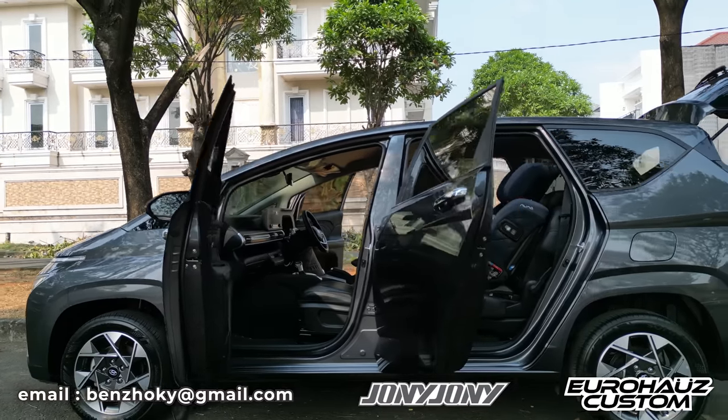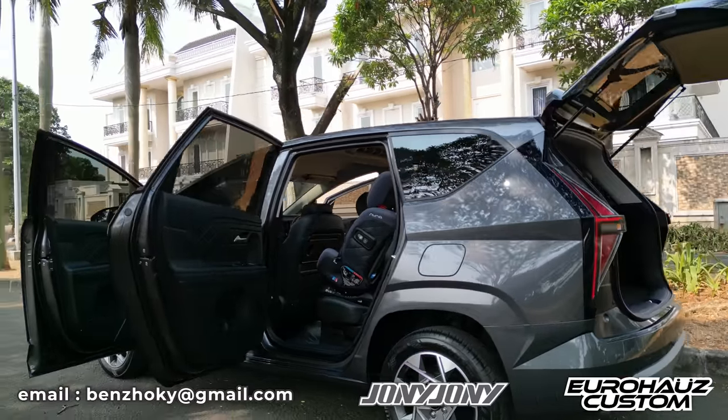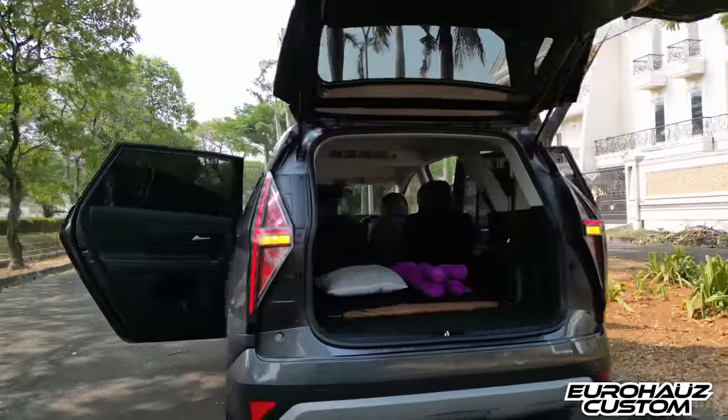I want to discuss it again because I've done some light modifications to this car. I also really love this car because it's worth every penny.